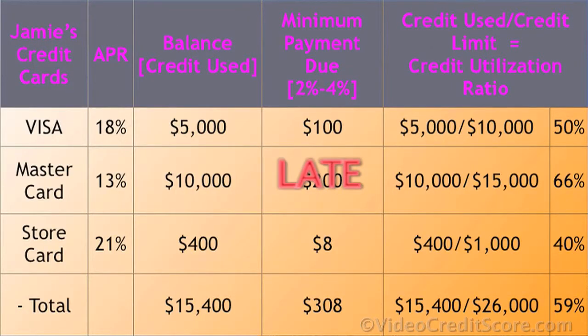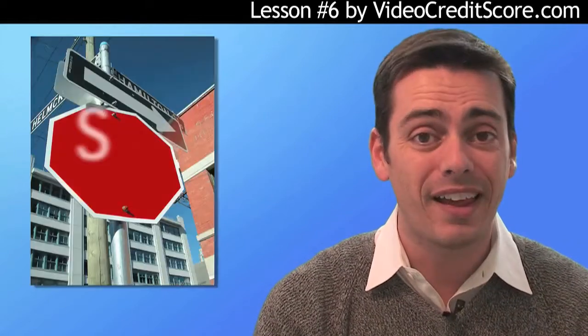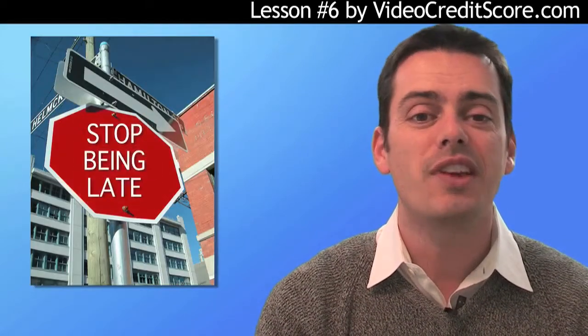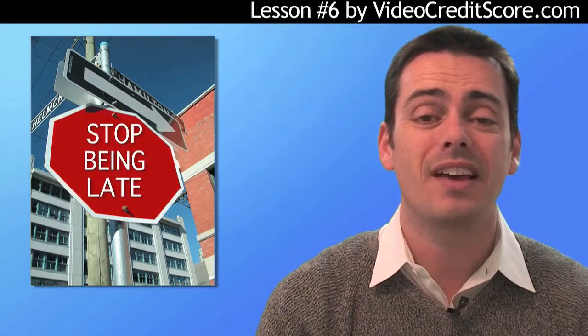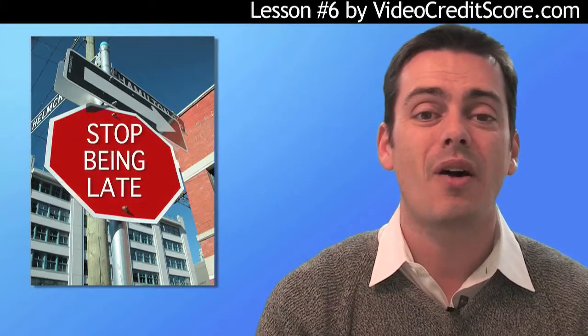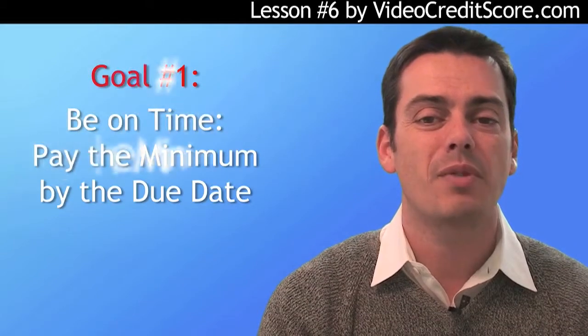In our example, Jamie has paid her cards late — this could mean not paying at all or paying less than the minimum fee. First off, she must pay the minimum on time each month. So if you've been late, you've got to get back on time and not be late again. If you don't have a system for paying on time, get one. You'd be surprised how high a score someone can have just if they pay on time. So if you're late, your first goal is to be on time with minimum payments.